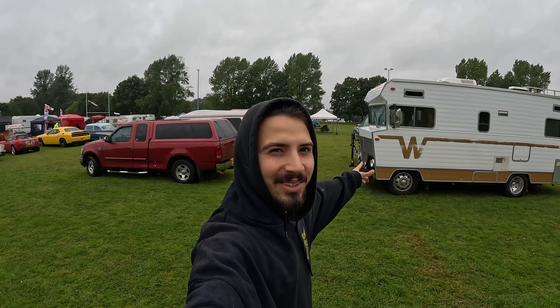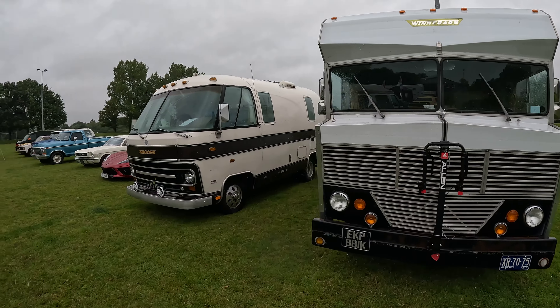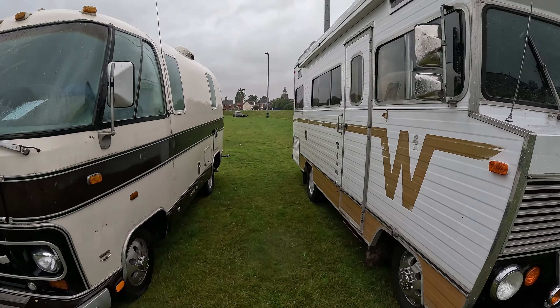Hello guys, behind me I got loads of American cars. Unfortunately the weather is not on my side. Look at this truck, it's massive. So we got another one next to it. Let's have a quick look.